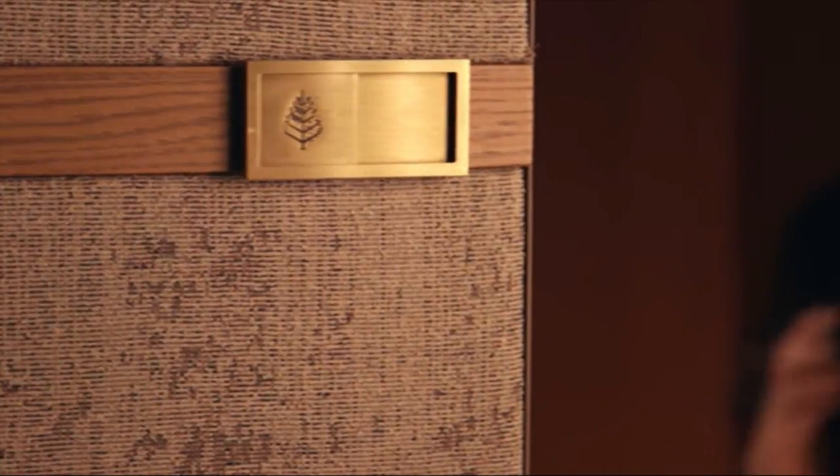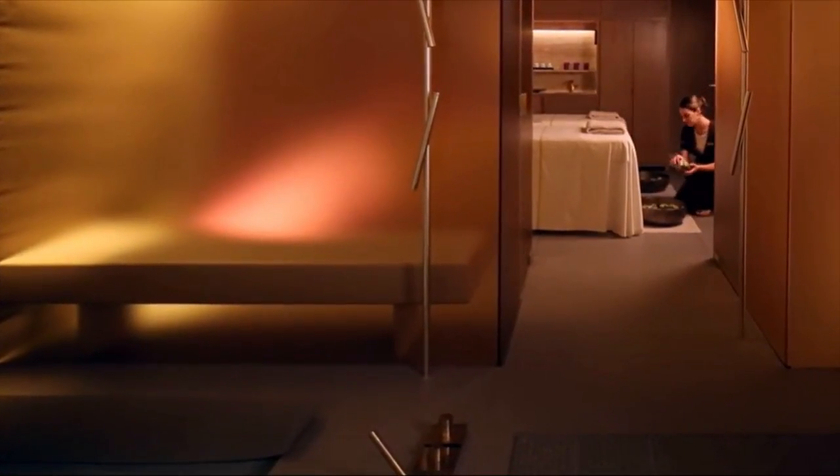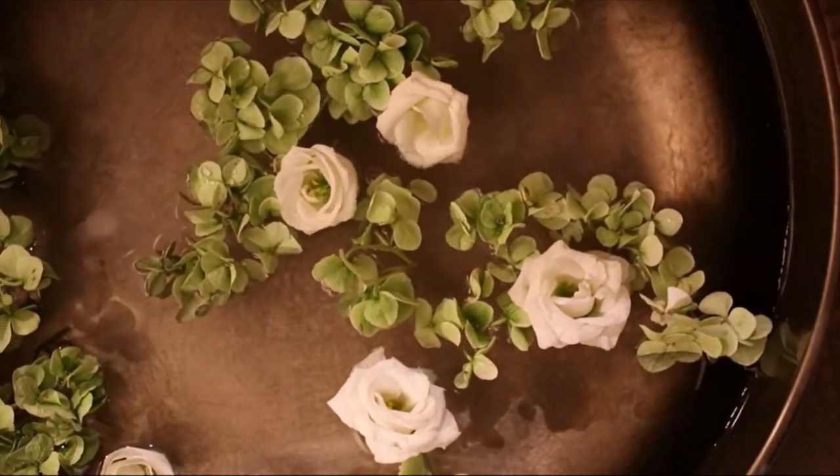With so many great spas to choose from, it's hard to decide which is right for your luxury spa break, which is why we've narrowed it down to our favourite five. Now let's take a look.